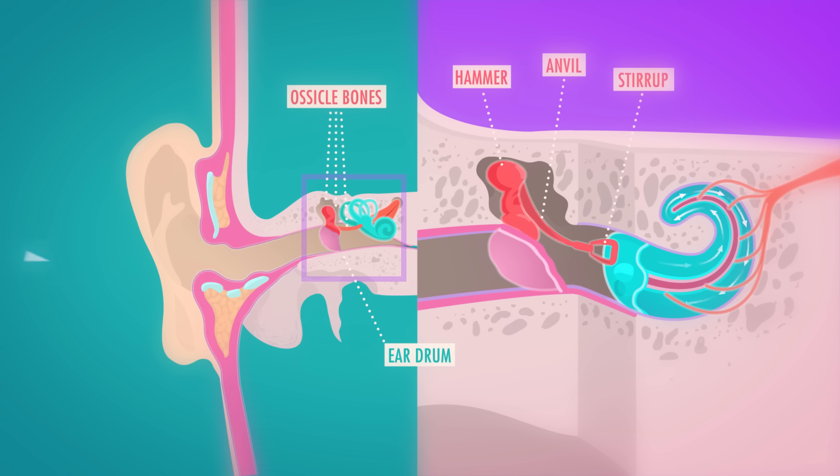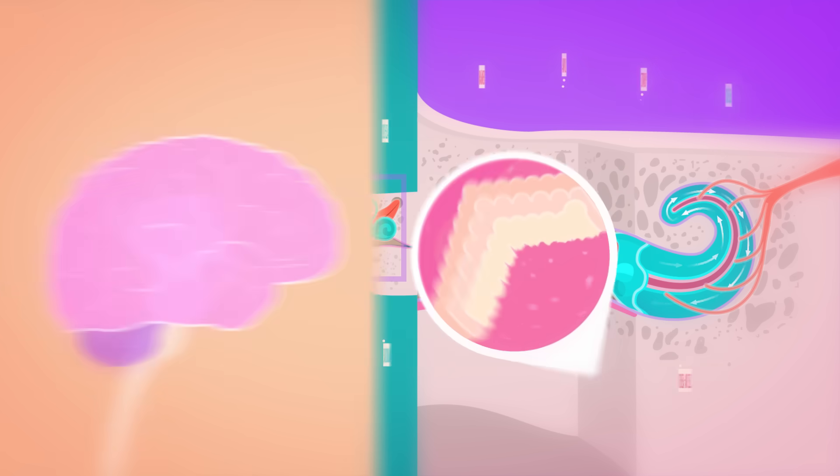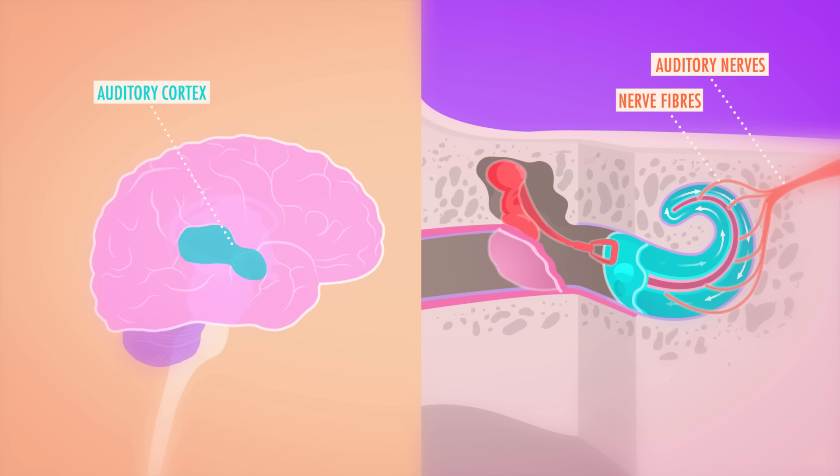Those physical vibrations travel to the inner ear, where they bump into the snail-shaped cochlea and its surrounding fluids get jostled around, causing some of your 16,000 tiny cochlear hair cells to bend. This motion triggers neighboring nerve cells that convert that physical energy into electrical impulses, zipping up the auditory nerve into the auditory cortex, where the brain is like — oh, songbirds, or Elvis, or vengeance, or whatever.